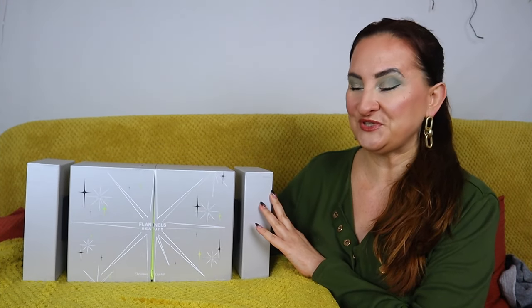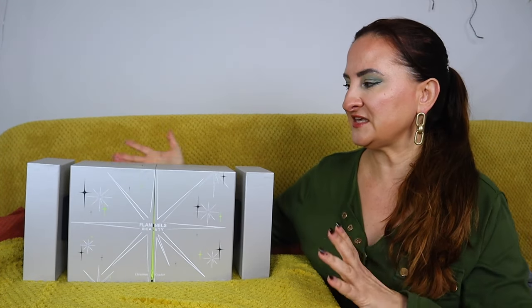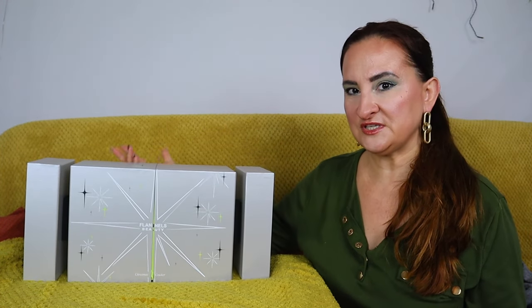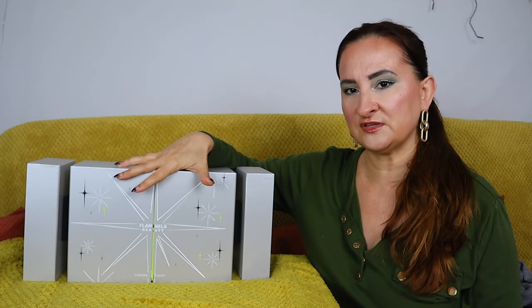Today we have another advent calendar to unbox — this is the Flannels Beauty Cracker. This is not an advent calendar per se; it's more like an alternative offered by Flannels. They had a lovely advent calendar last year, but this year they decided to do this Christmas cracker, so it doesn't have 24 or 25 days — it's like 17 products or something.